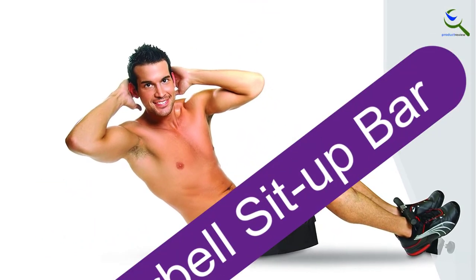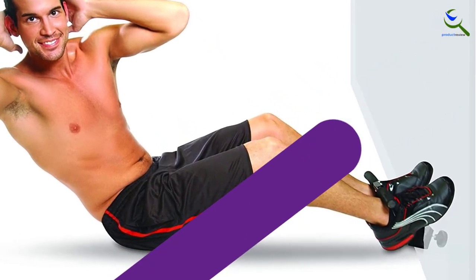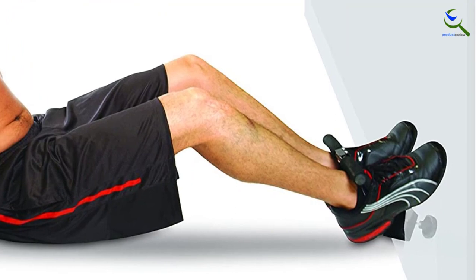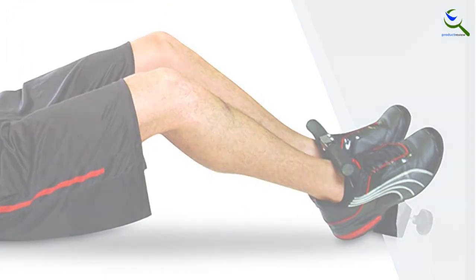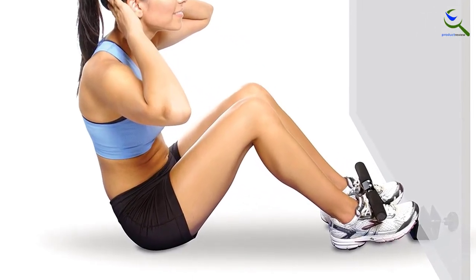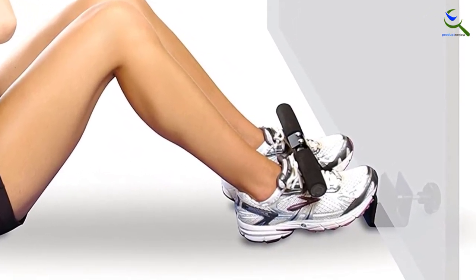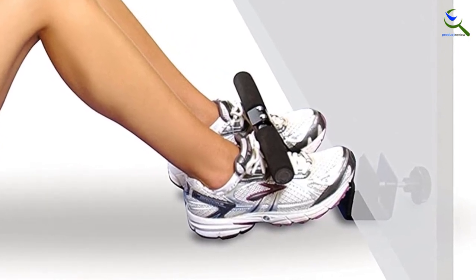Starting at number 5, we have Cap Barbell Sit-Up Bar. The Cap Barbell Doorway Sit-Up Bar is lightweight, adjustable, and has a compact design. You can now work on your core and abs in any place that has a door. It comes with foam covered handlebars to provide extra comfort and grip to your feet. This sit-up bar is made of high quality steel and does not snap or fall apart.